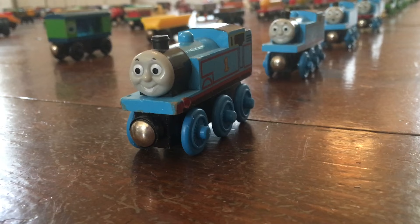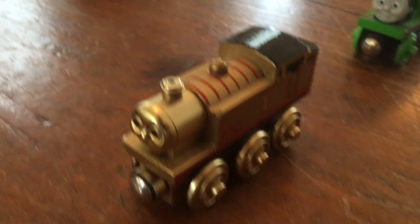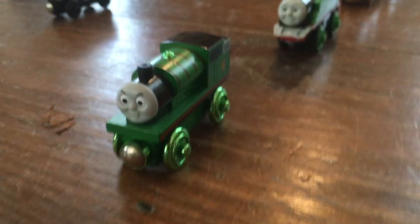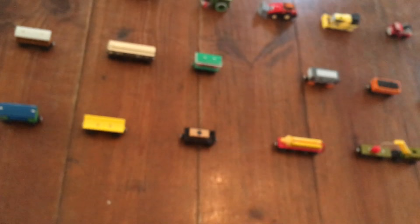Here are my extra Thomas trains as well as limited edition models: 2002 Thomas, 2003 Thomas, Jet Engine Thomas, Sights and Sounds Thomas, 60th Anniversary Golden Thomas, Gold Dust Percy, Chocolate Cover Percy, Jack Frost Percy, Tired Percy, 60th Anniversary Metallic Percy, Battery Powered Percy, and two Bronze Diesels.